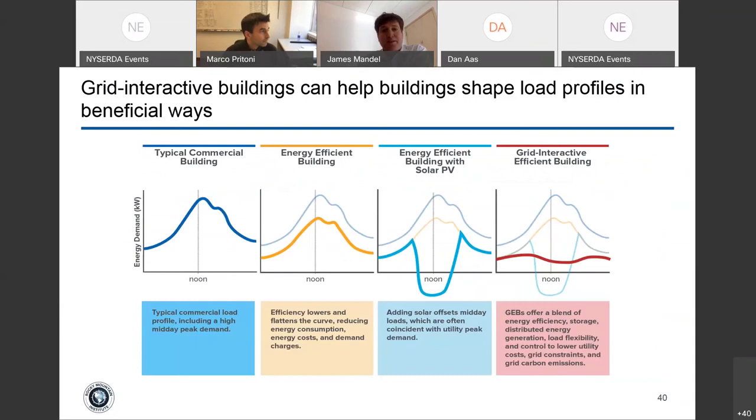Grid-interactive efficient buildings can help shape load profiles in beneficial ways. Demand response is a subset of this, but in many cases this is an opportunity for consistent load shaping without impacting residents. On the left you have a typical commercial building; a grid-interactive efficient building should have both a low and often flat load shape, or one that can respond to signals.